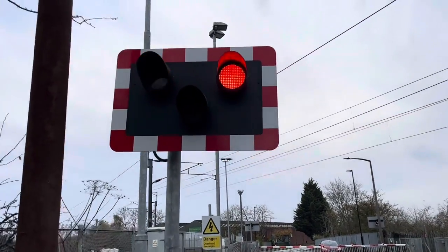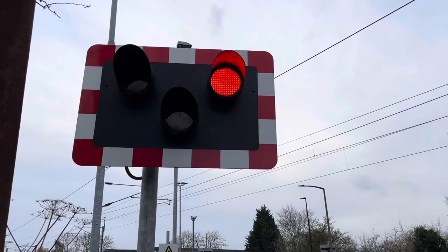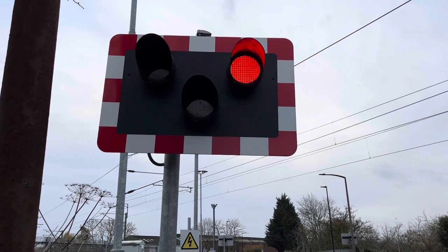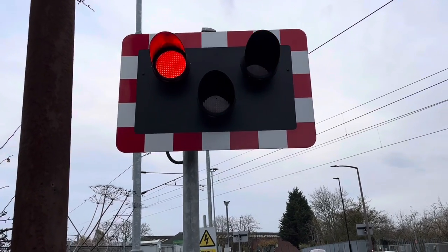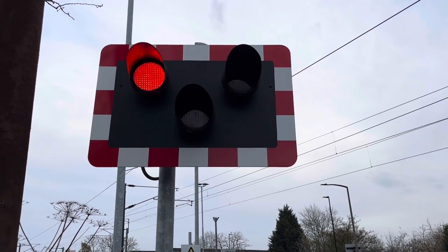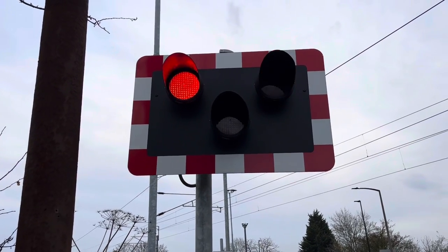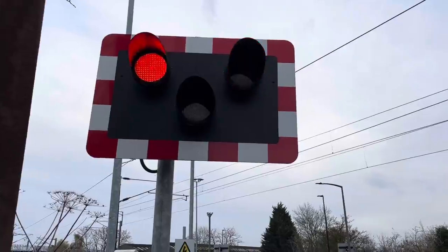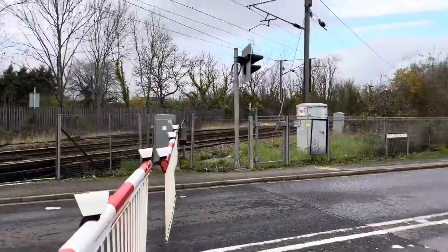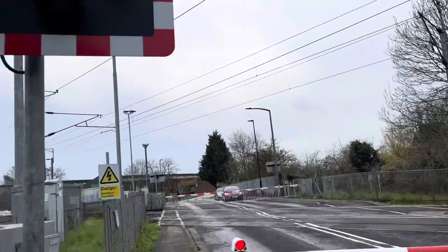Hello guys and welcome to another trains video. Today we're going to be videoing an arxy level crossing. This will be the 1420 LNER service from Edinburgh to London King's Cross. Never been to this crossing and it's on a bend, so I can't really see what's coming and what's not.